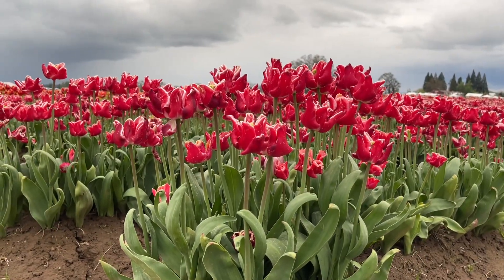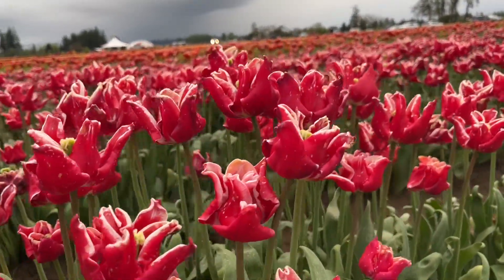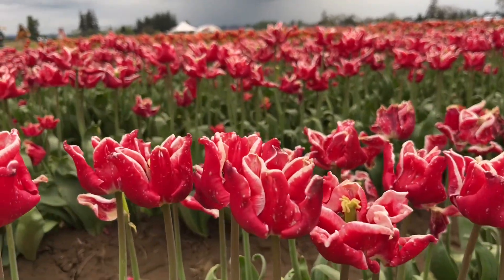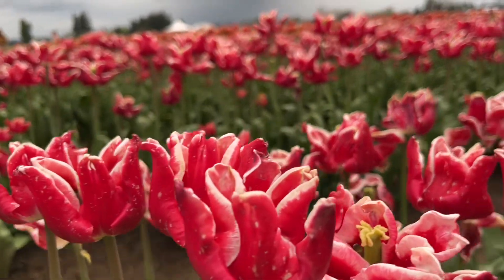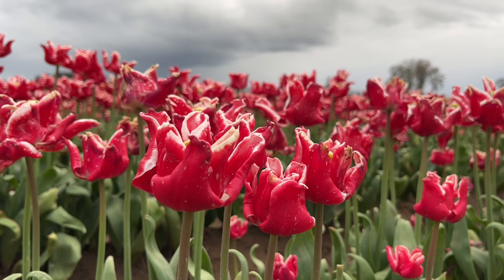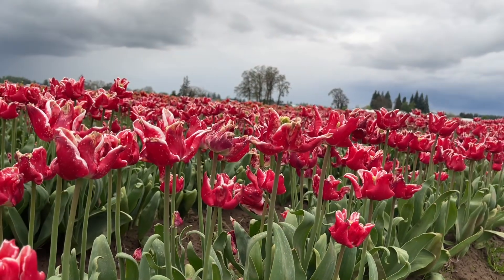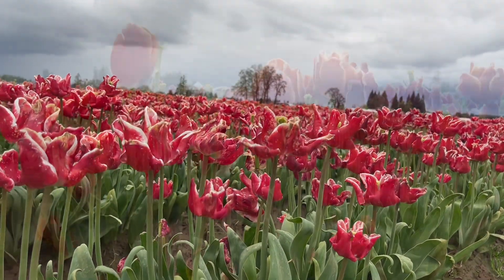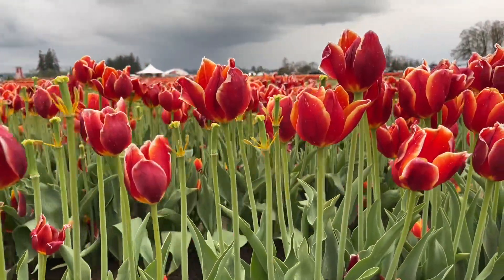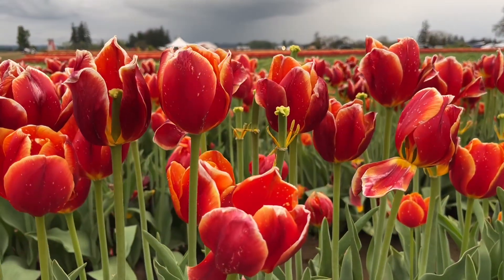And look at this one — this is like a red with white edging and it's like double petals maybe. It has its own beauty. And I think right now this is kind of close to done for the season. And here's another one — it's like orange with maybe yellow edging on it. It's pretty.